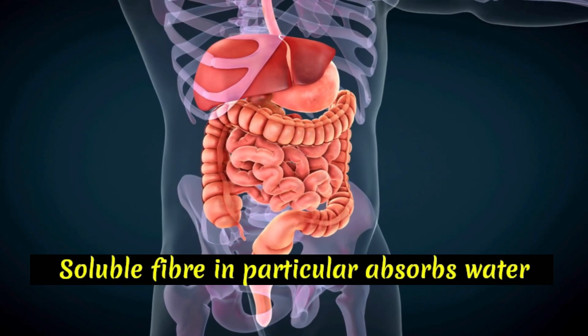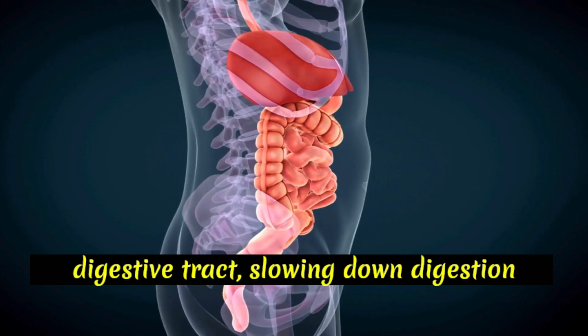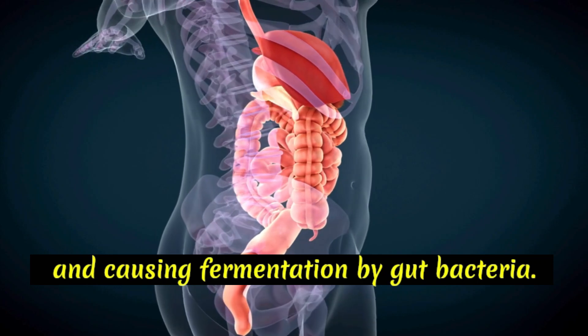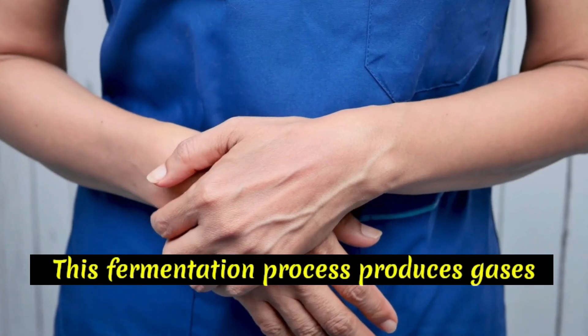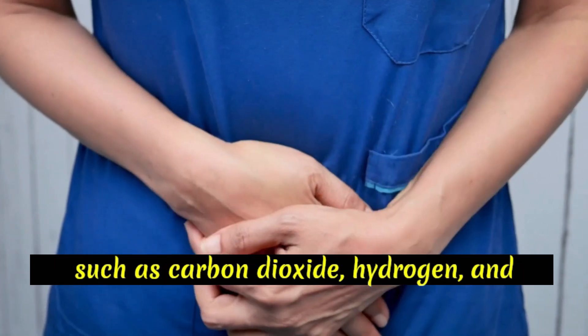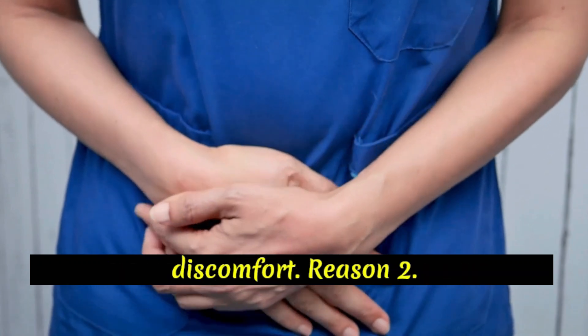Soluble fiber, in particular, absorbs water and forms a gel-like substance in the digestive tract, slowing down digestion and causing fermentation by gut bacteria. This fermentation process produces gases such as carbon dioxide, hydrogen, and methane, leading to bloating and discomfort.